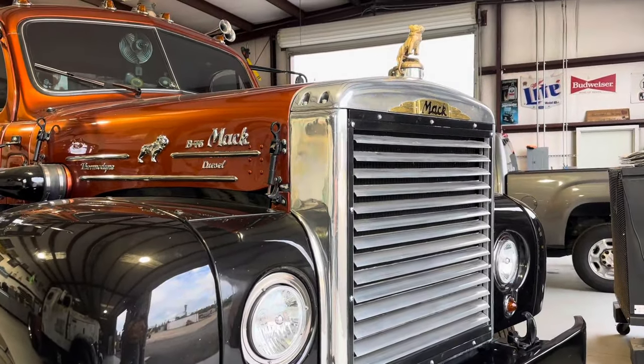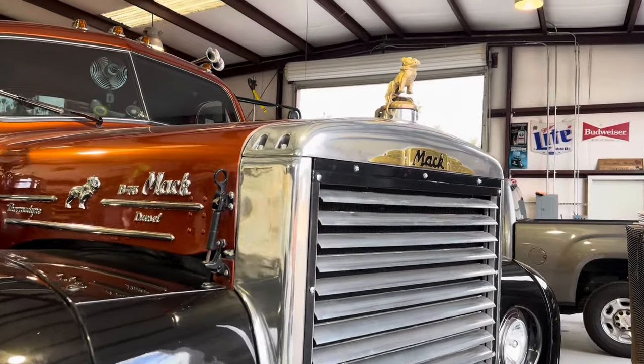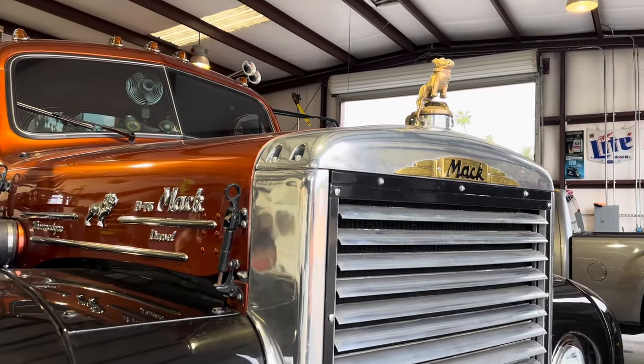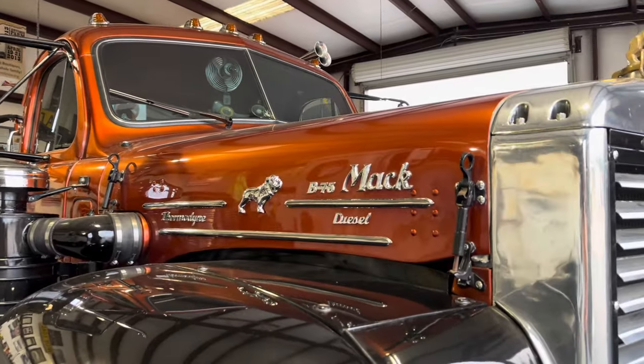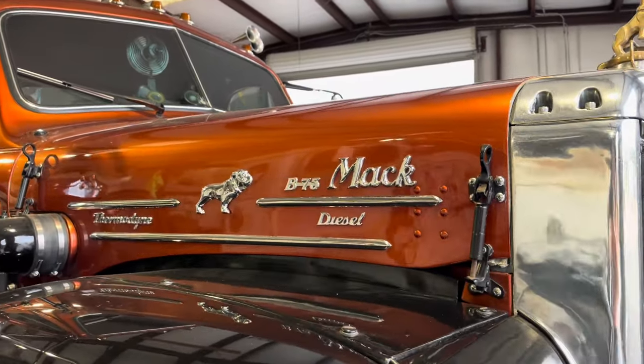How did you end up with this truck? My wife found it on Craigslist. She likes Mack trucks. She found it about three or four miles from here. She goes, 'Hey, there's this Mack up the street.' I'm a GMC guy.